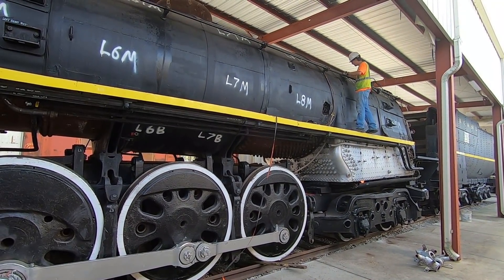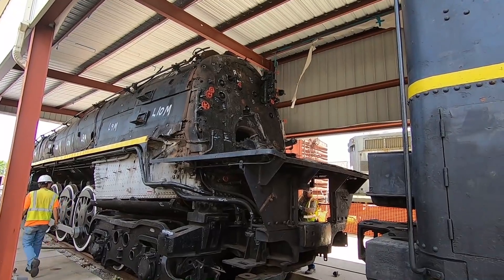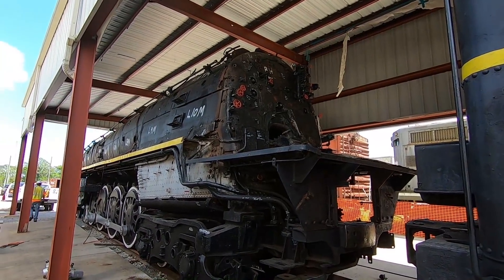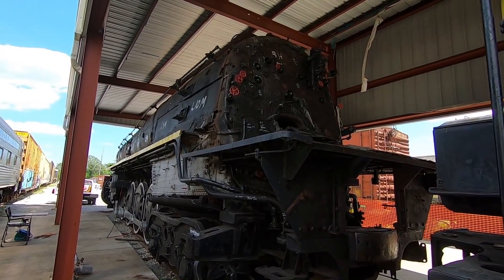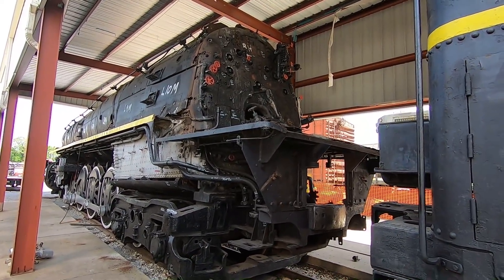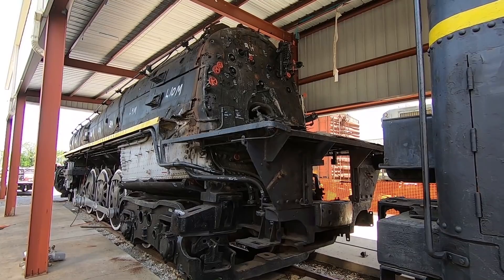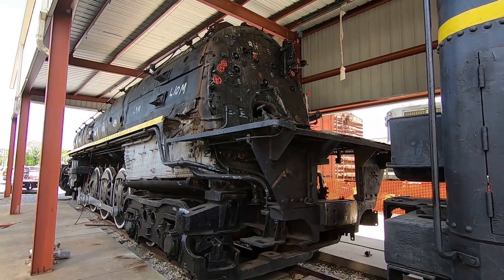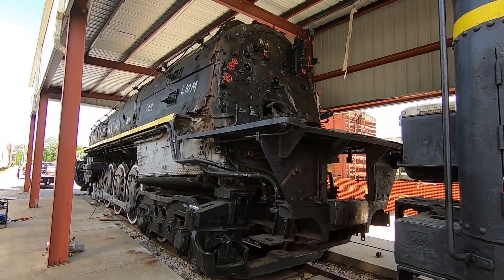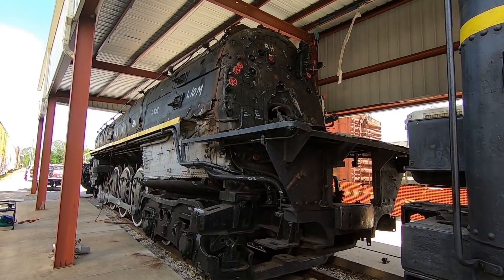We've removed the cab, as you can see, and we're going to be completely refurbishing it, as well as all the sheet metal jacketing on the back head throughout the entire boiler — it'll all be replaced. We'll use the existing material as a pattern since it's been sitting outside for a lot of years. This locomotive was built in 1942 and was in operation until approximately 1952, so it only really saw about 10 years of actual road service — built right at the end of the steam era, which means it has a lot of the more modern technology.